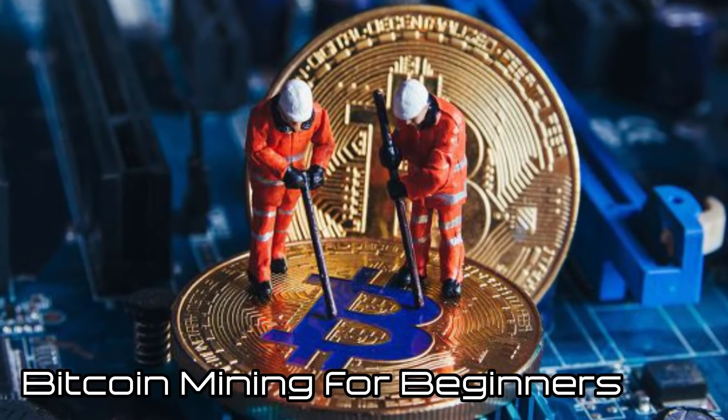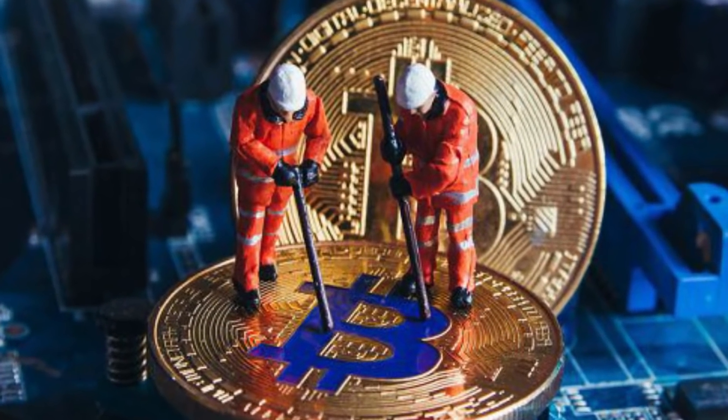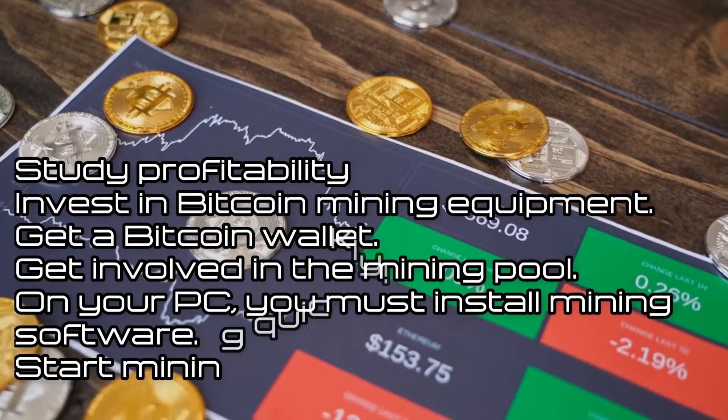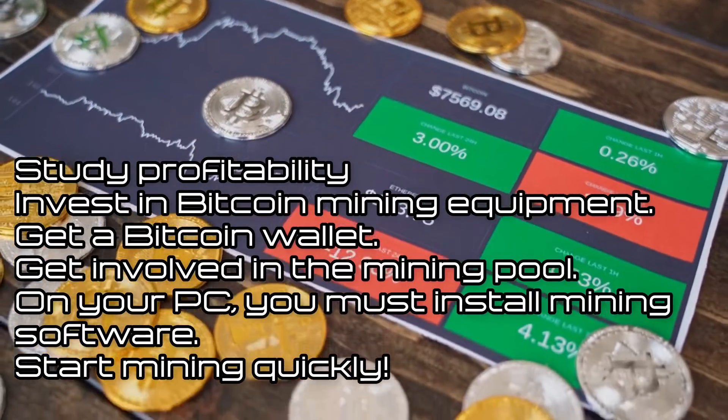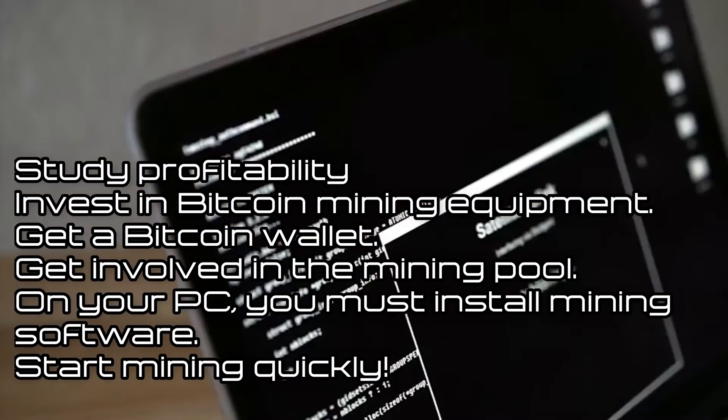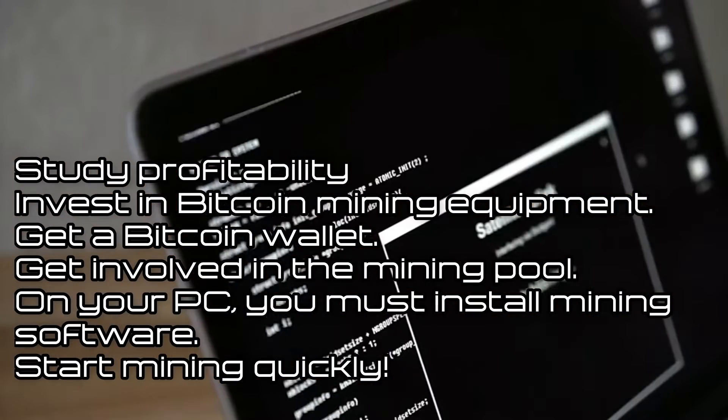Bitcoin mining for beginners: Now that you seem to be interested in Bitcoin mining, you just need to follow a few easy steps: study profitability, invest in Bitcoin mining equipment, get a Bitcoin wallet, get involved in a mining pool, install mining software on your PC, and start mining.